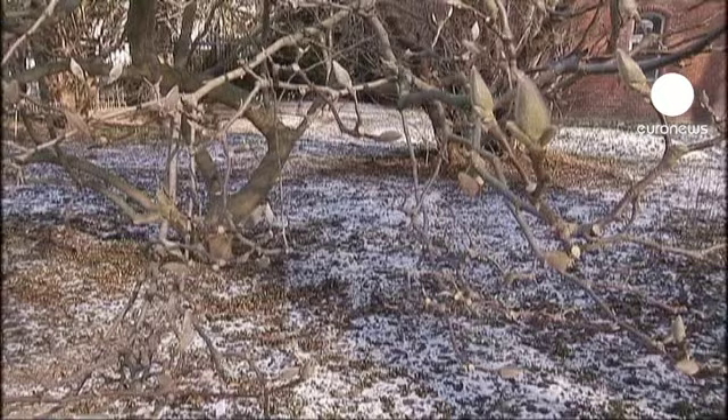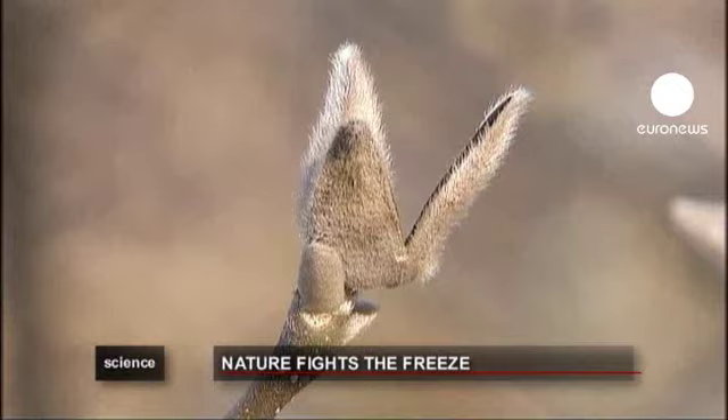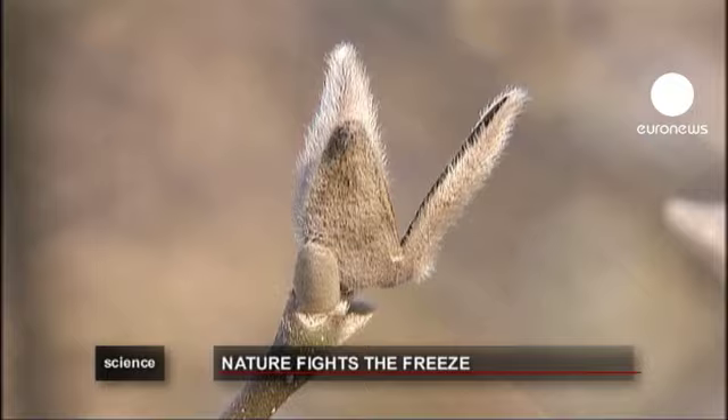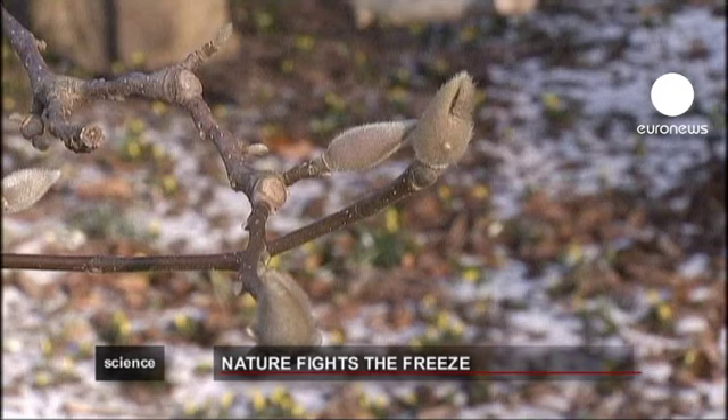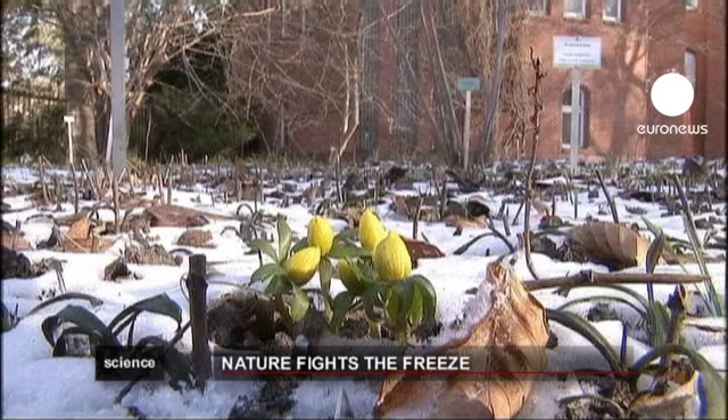Science. How do plants survive the winter? Unable to migrate to warmer climates, they seem vulnerable to the snow and ice. Yet most of our endemic species deal pretty well with the cold, drawing on their biological and chemical defences.